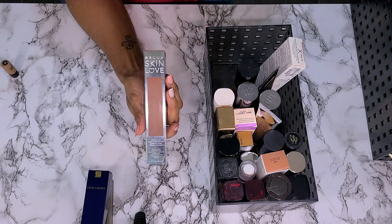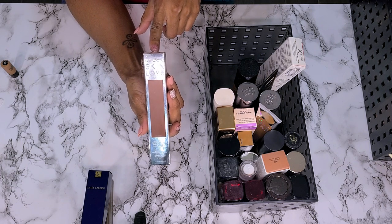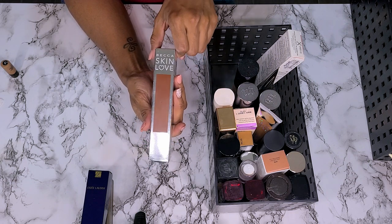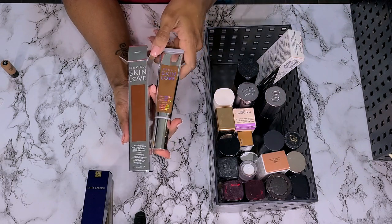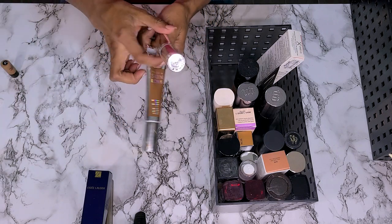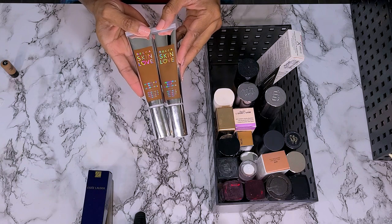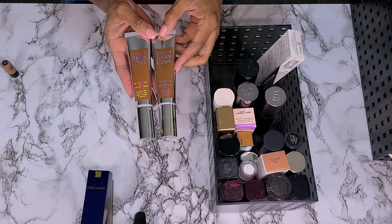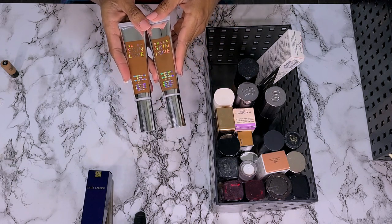Next we have the Becca Skin Love Weightless Foundation. This one is in the shade Walnut. I do have two of these — I wasn't sure what shade I was in. This is the darker shade, it is too dark for me. But the other one — here it is — this one is in the shade Sienna. They look pretty similar, but one's a little more red and the other's a little more neutral. I'm going to keep them both. If I don't know whether I tried them, I probably haven't, so I'm not getting rid of them.